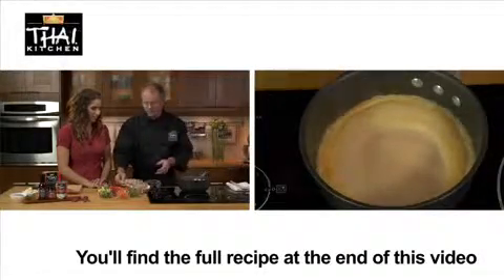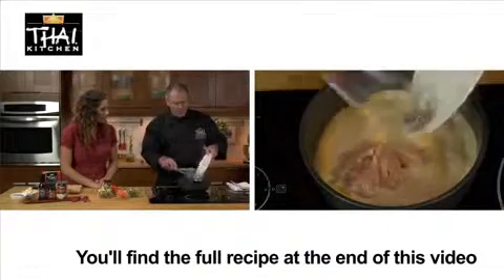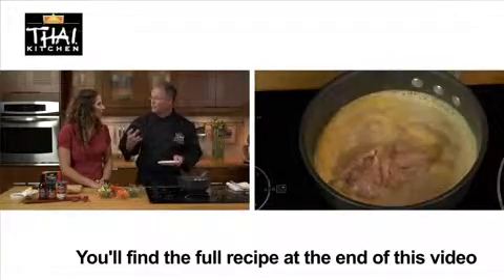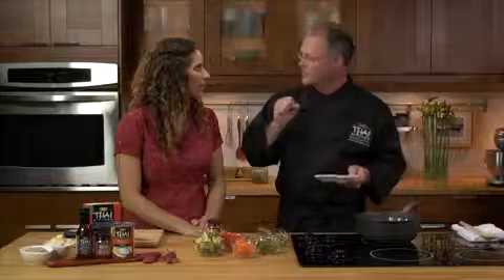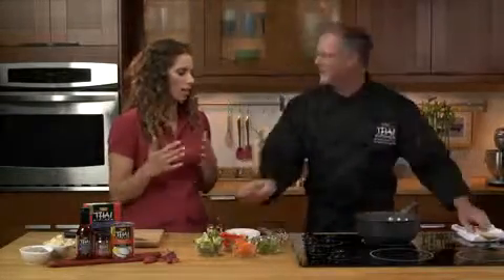And at this point we can add our chicken. Now, you're putting the chicken right into the broth — any reason why? Yeah, what we want to do is we want that to absorb all those wonderful flavors. So if you sear it first, it kind of locks those flavors and won't let them in. So it goes right through and penetrates the chicken. Exactly. That's delicious.